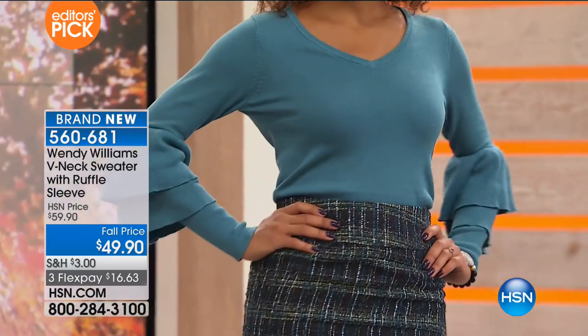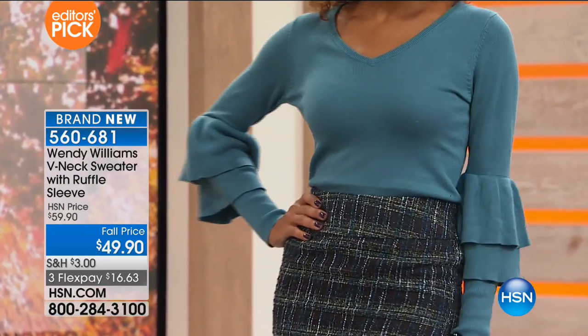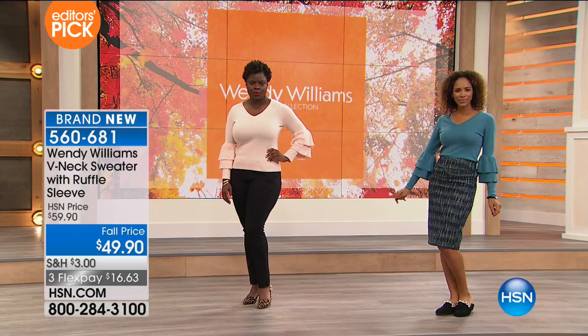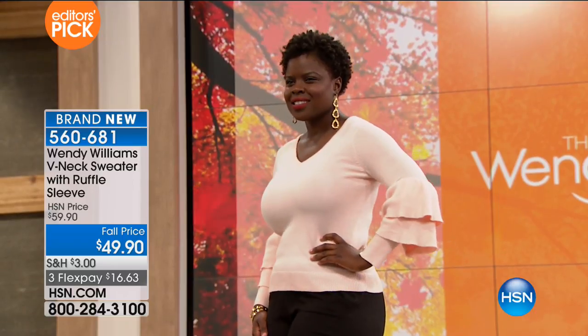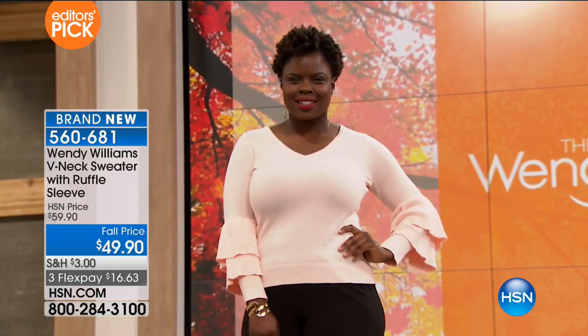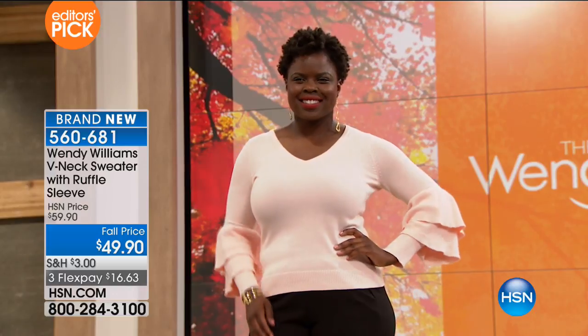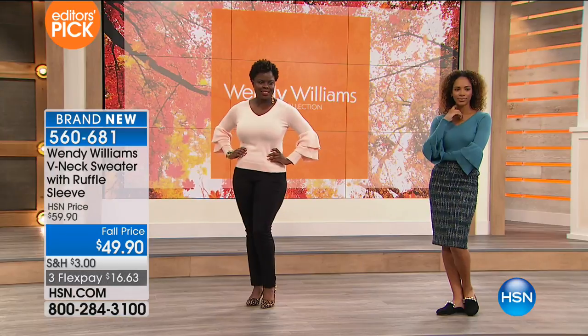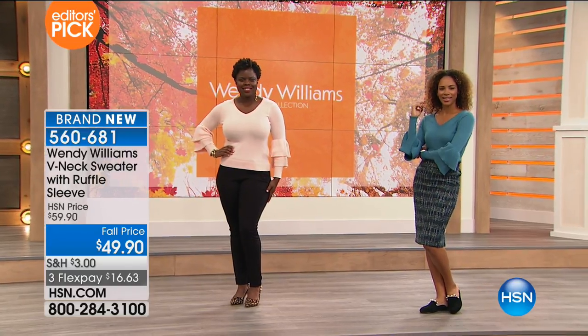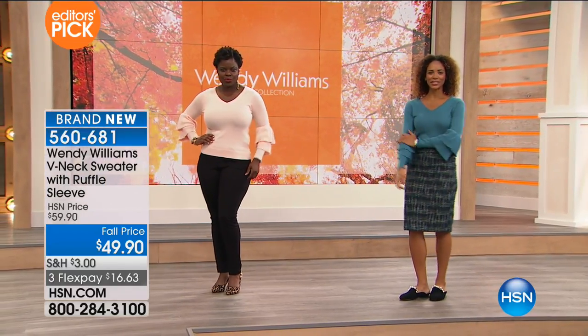With this fabric, it's a mid-weight — not too heavy, not too thin. You can tuck it into a pencil skirt, which looks beautiful, or wear it out like Hope has the blush and the black. That's a good pairing — so feminine with leopard shoes! It's 25 inches in length, cotton and rayon, extra small through 3X.